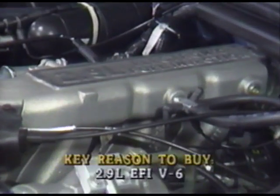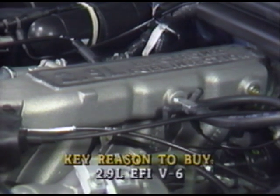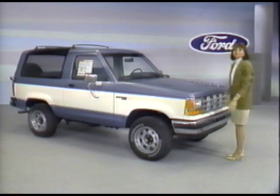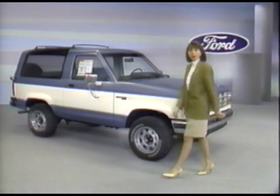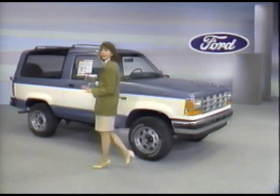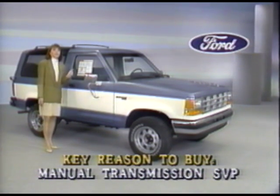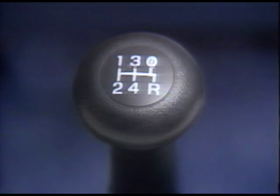Bronco II's standard power plant is a husky 2.9-liter V6 with multiple port electronic fuel injection — clean burning, fuel efficient, and strong enough to go most anywhere on or off the road. A smooth four-speed automatic with overdrive can go with the V6 at extra cost, but Bronco II's manual transmission special value package saves your prospects money. They get the five-speed manual with overdrive, which lowers engine speed in fifth gear on the highway to help economy and reduce engine wear.